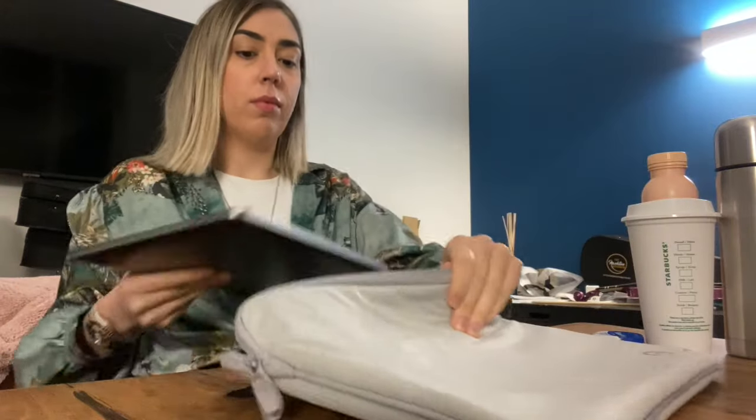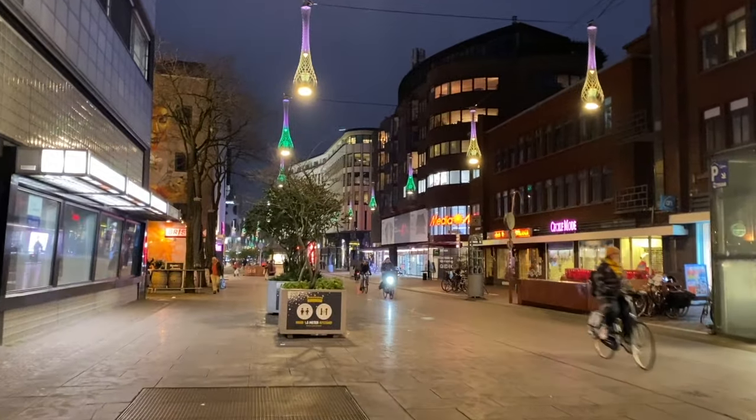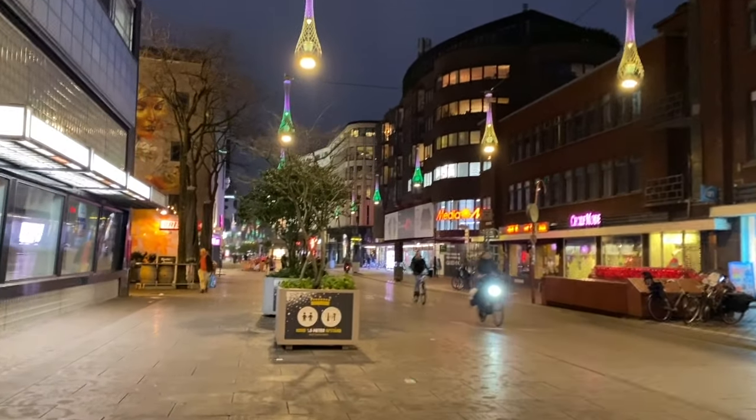I didn't film for a couple of hours, and it was already 6 pm, which means time to go home! This is my beautiful city, The Hague, also known as Den Haag.